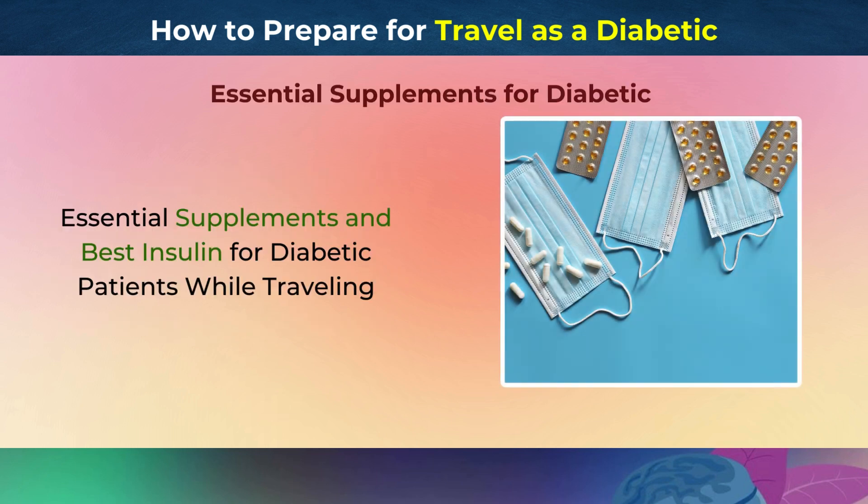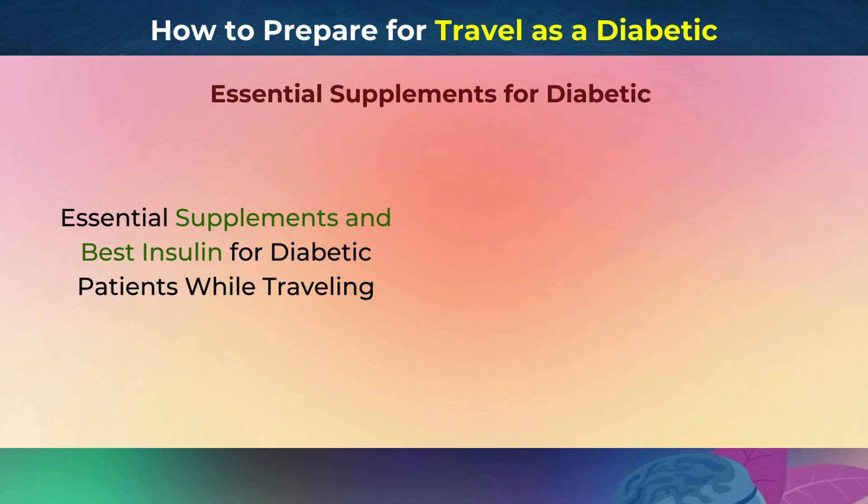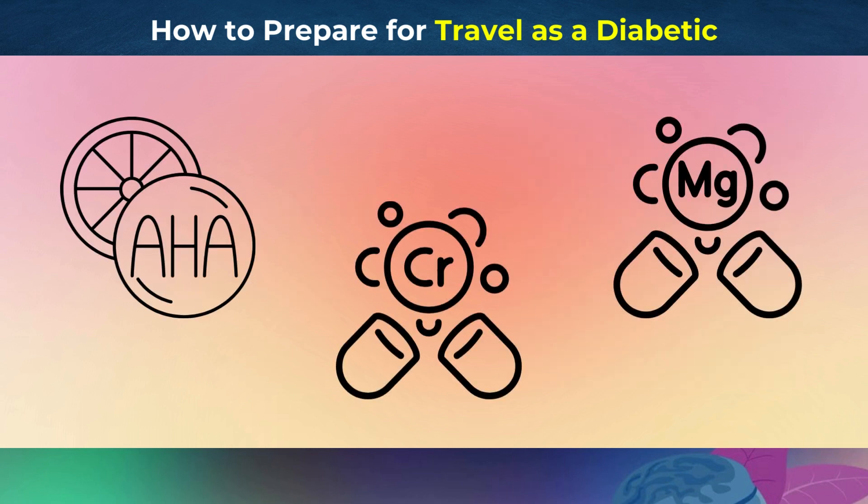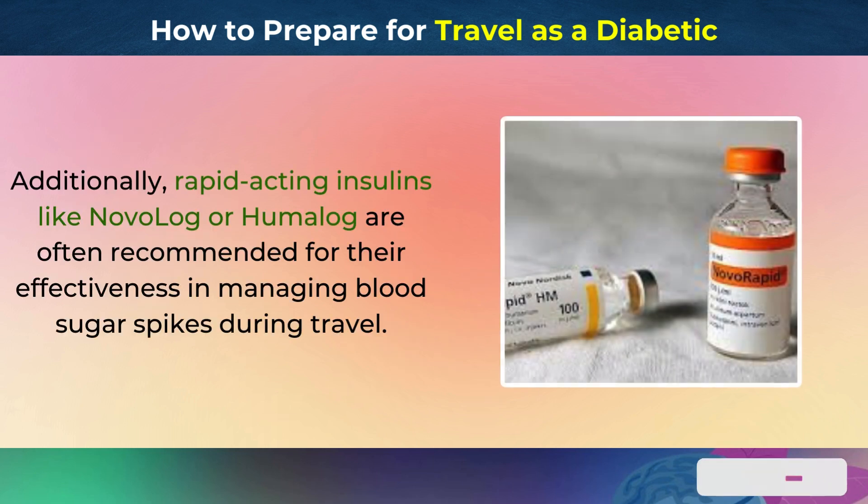Essential Supplements and Best Insulin for Diabetic Patients While Traveling. Diabetic patients should carry supplements like magnesium, chromium, and alpha-lipoic acid, as they help maintain blood sugar levels and support overall health. Additionally, rapid-acting insulins like Novolog or Humalog are often recommended for their effectiveness in managing blood sugar spikes during travel.